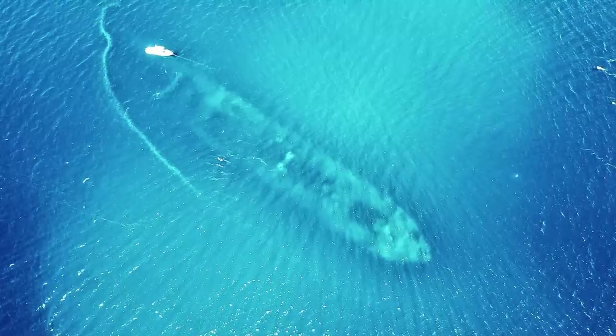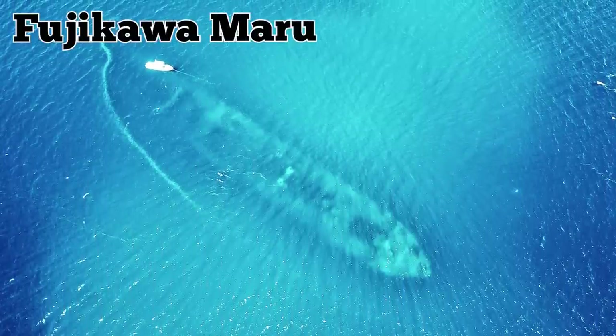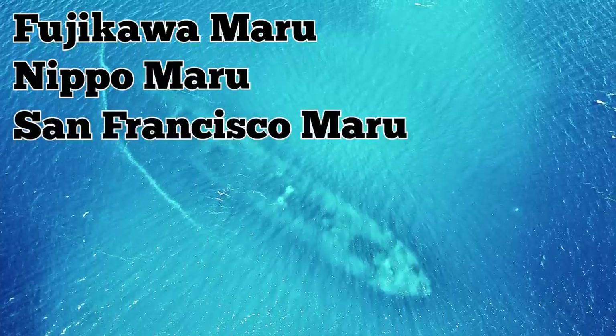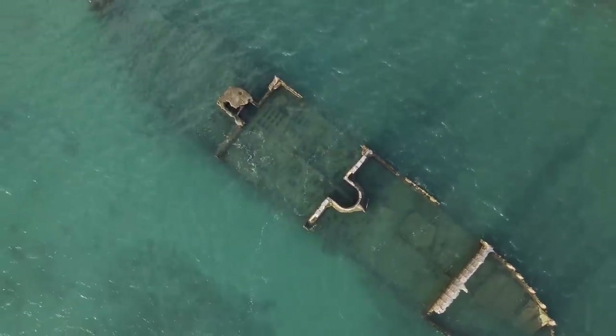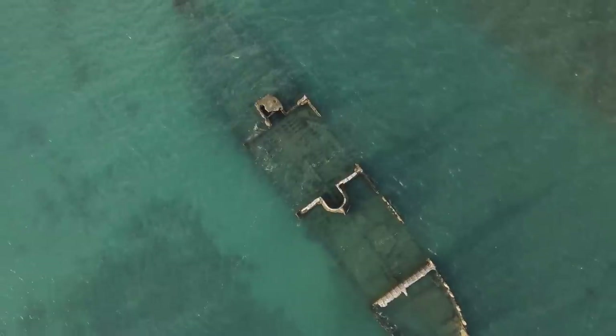Some of the most famous ships here include the Japanese warship Fujikawa Maru, the Nippo Maru — a transport ship — and the carrier ship San Francisco Maru, which still has tanks stationed on its decks. If you explore this ship more, you'll even find vehicles, ammunition, and bombs waiting in its cargo holds.